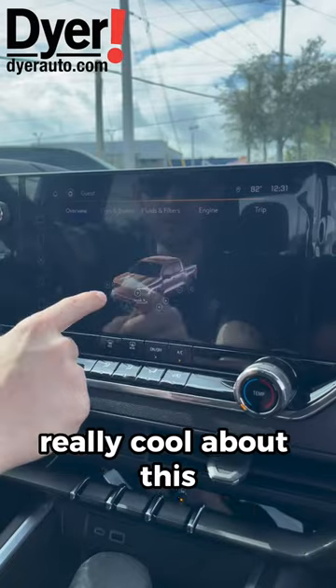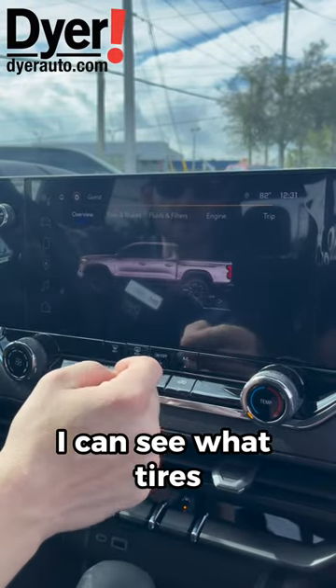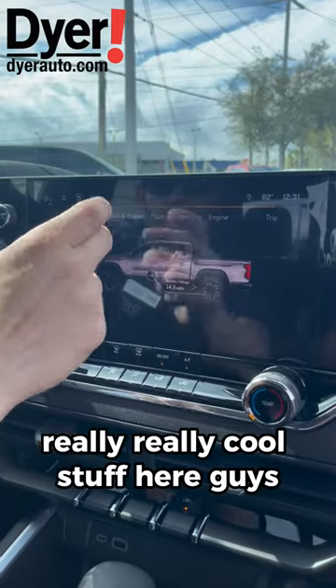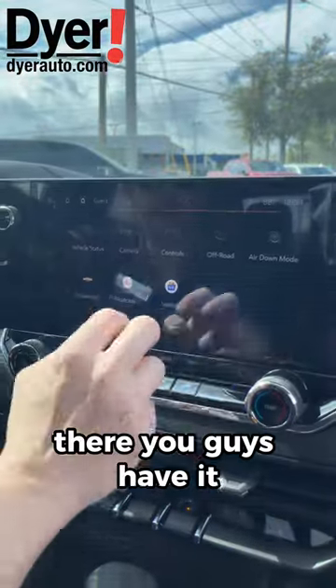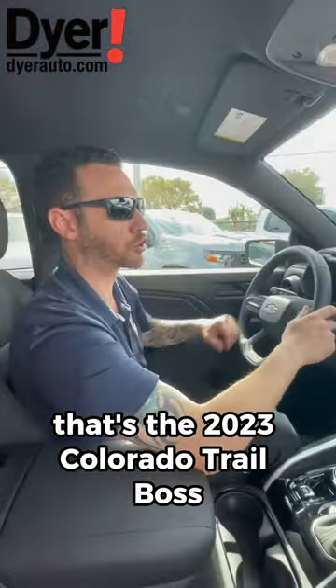What's really cool is I can just click on the tires and see how much PSI they have, and also the battery voltage. Really cool stuff here, guys. There you have it — that's the 2023 Colorado Trail Boss.